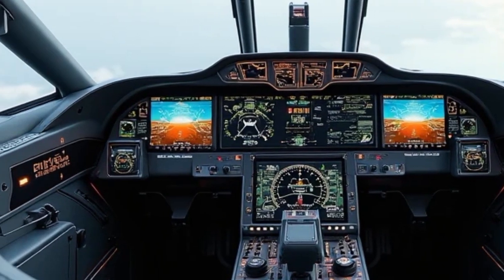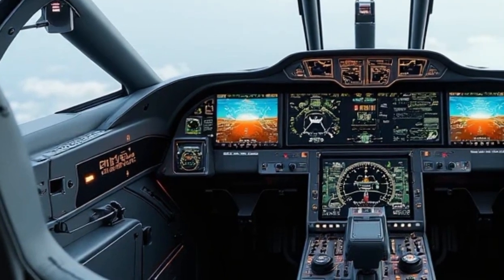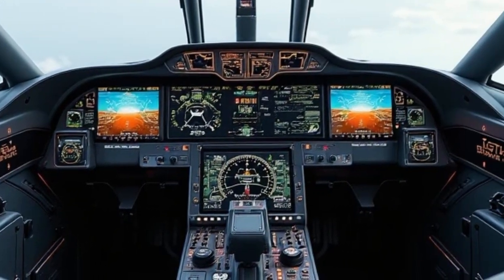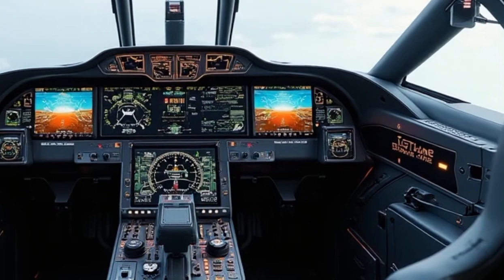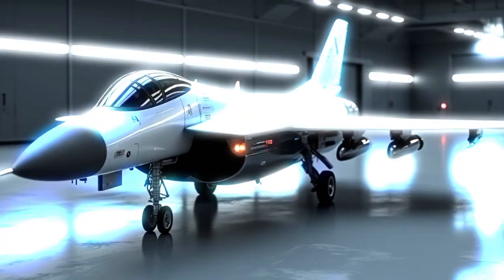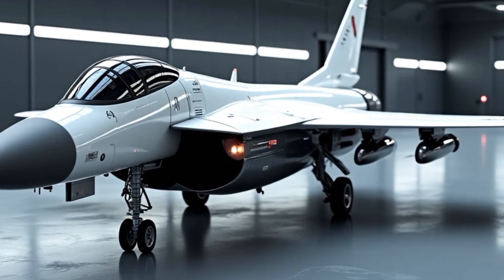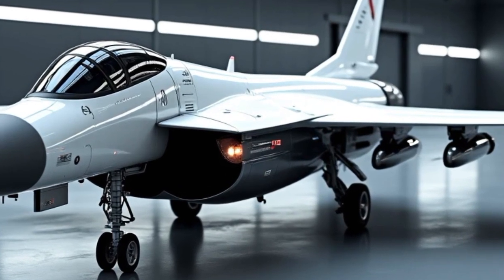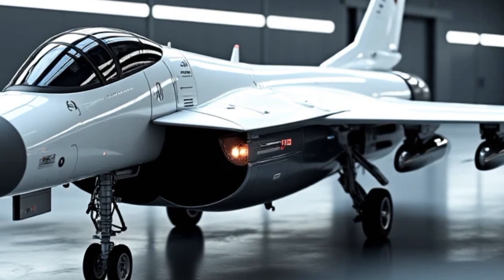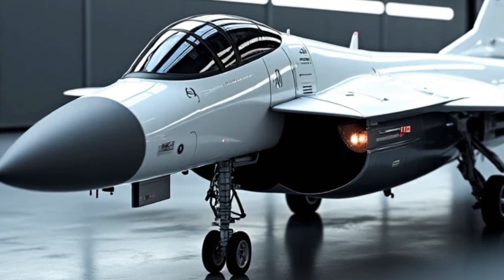On the weapons front, the jet is fully NATO interoperable and can carry a vast array of air-to-air, air-to-ground, and anti-ship munitions, including the Meteor beyond visual range missile, the IRIS-T short-range missile, and precision-guided bombs. The Gripen E/F can also carry cruise missiles like the Taurus KEPD 350, which makes it suitable for long-range strike missions.